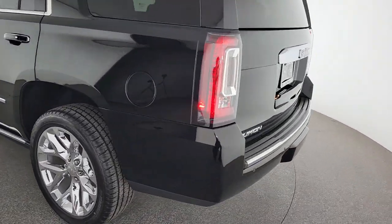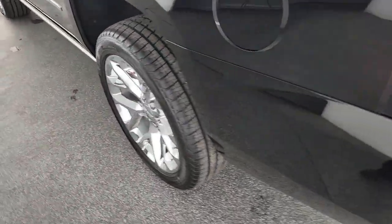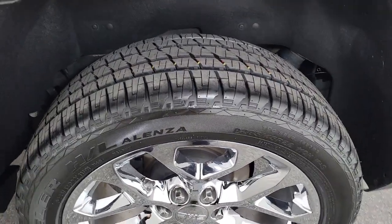Apple CarPlay and/or Android Auto, Head-Up Display, Wireless Charging Station, Navigation System, Hands-Free Lift Gate, Keyless Entry, Lane Keeping Assist, Power Passenger Seat, Heated Mirrors, Satellite Radio.